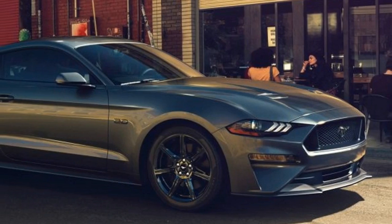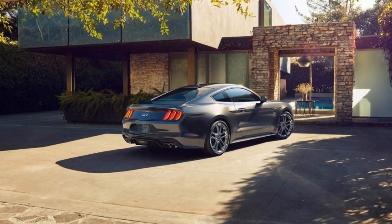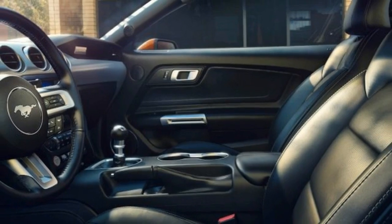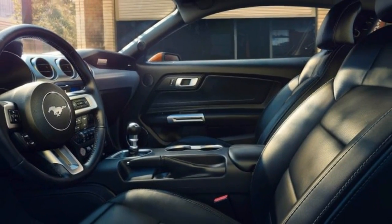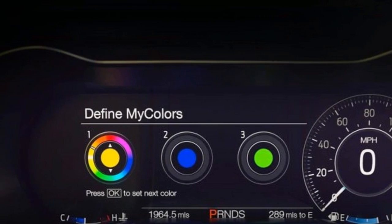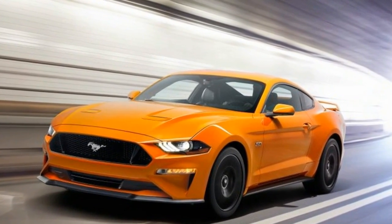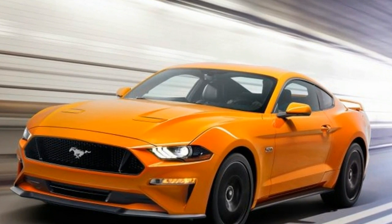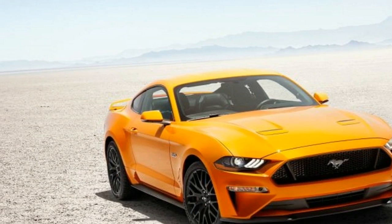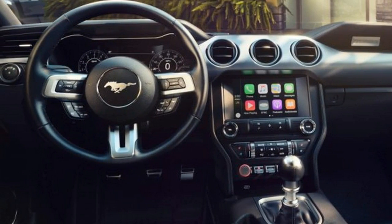Between model years 1987 and 1993, the Ford Mustang could only be had with either a 2.3-liter four-cylinder or a torquey 5.0-liter V8 — a six-cylinder wasn't on the menu. Now history is poised to repeat itself with the introduction of the 2018 Ford Mustang, which drops the current car's naturally aspirated 3.7-liter V6 and leaves Ford's updated pony car with only two engine choices.